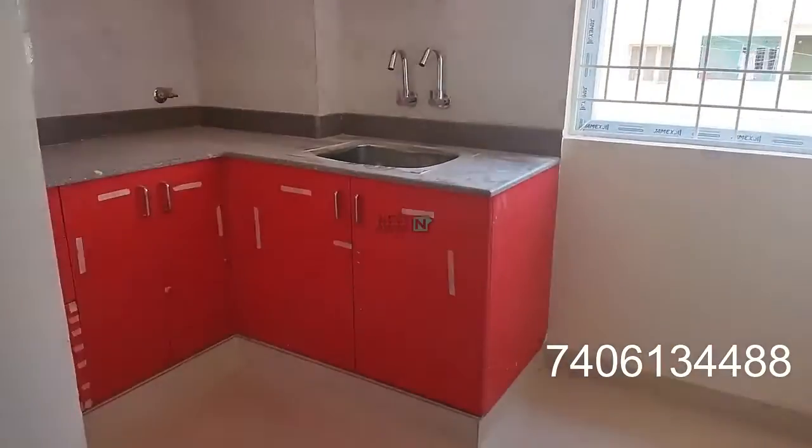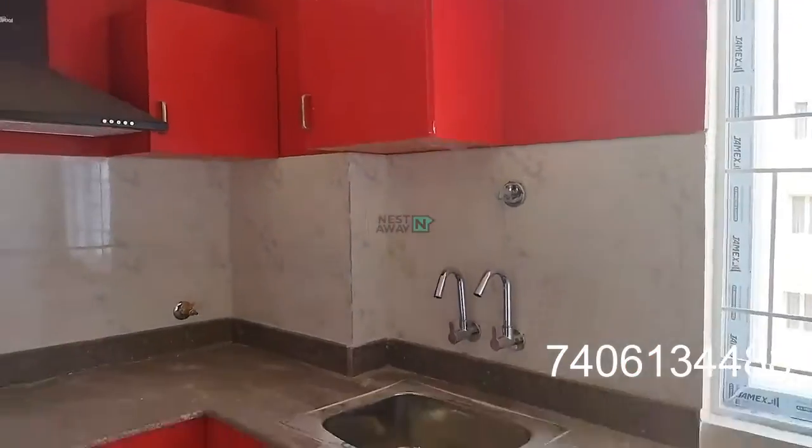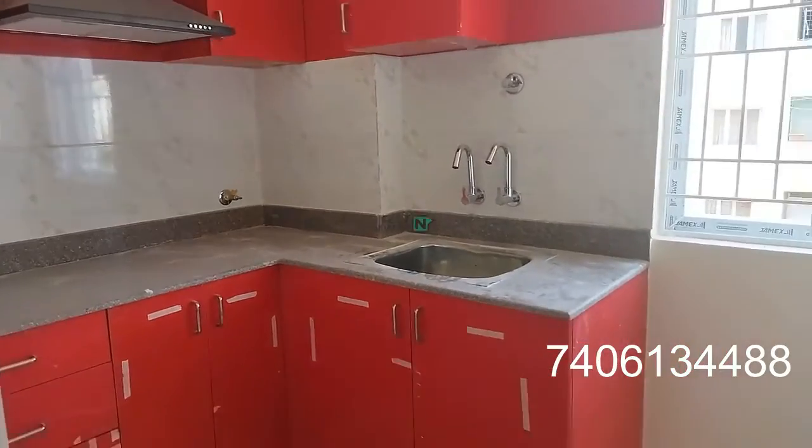The kitchen is a modular kitchen, colorful kitchen, with gas pipeline and everything.